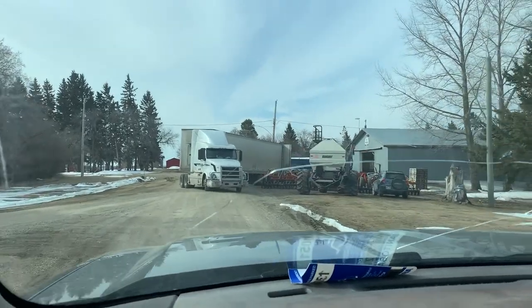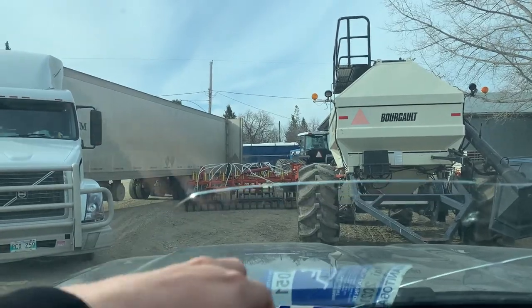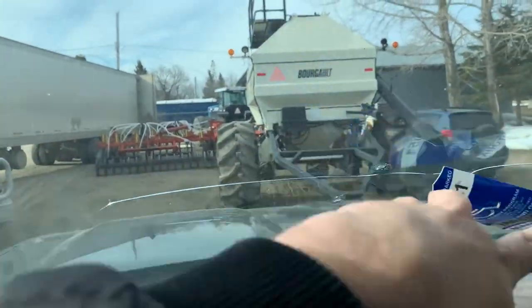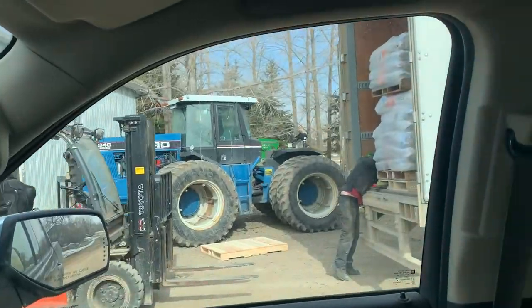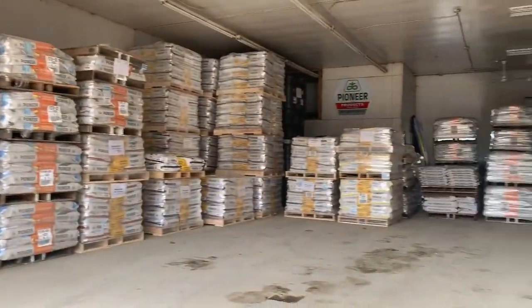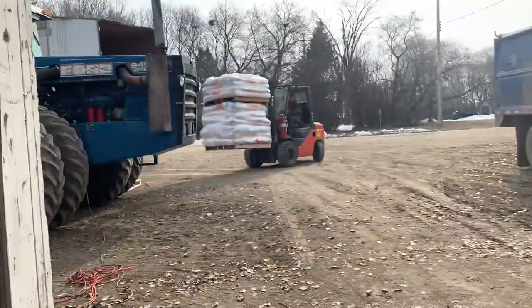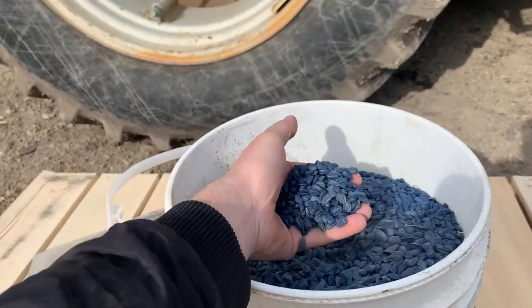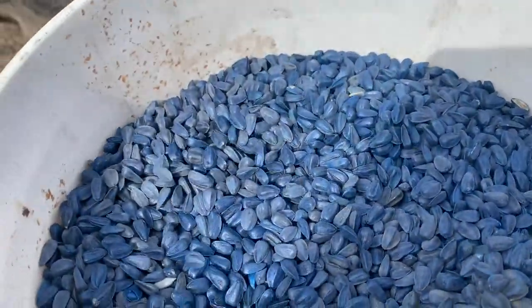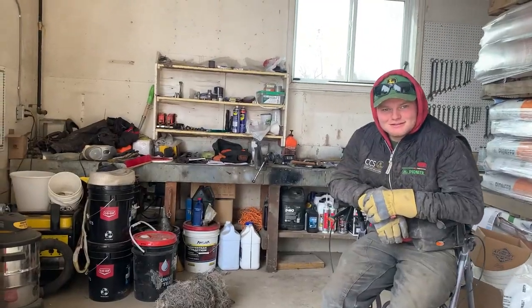Looks like I won't be getting any special parking today. Oh, Brent beat me - looks like Brent got some unloaded already, he's been busy this morning. Looks like we had a little accident here. Those are sunflowers - you think you can do that in here?